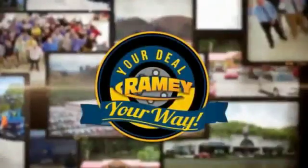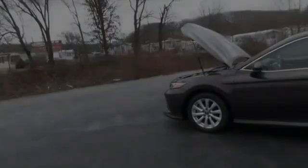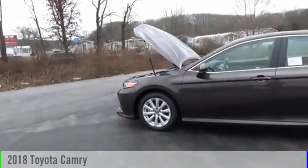If it's raining, it's your deal, your way. The 2018 Camry.